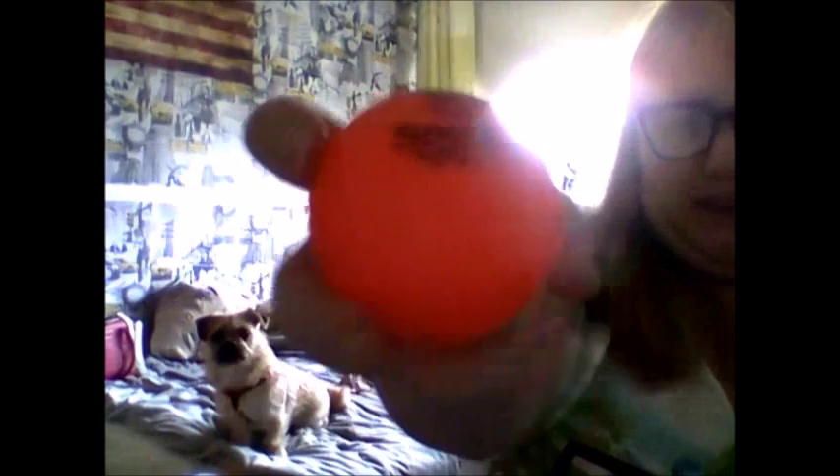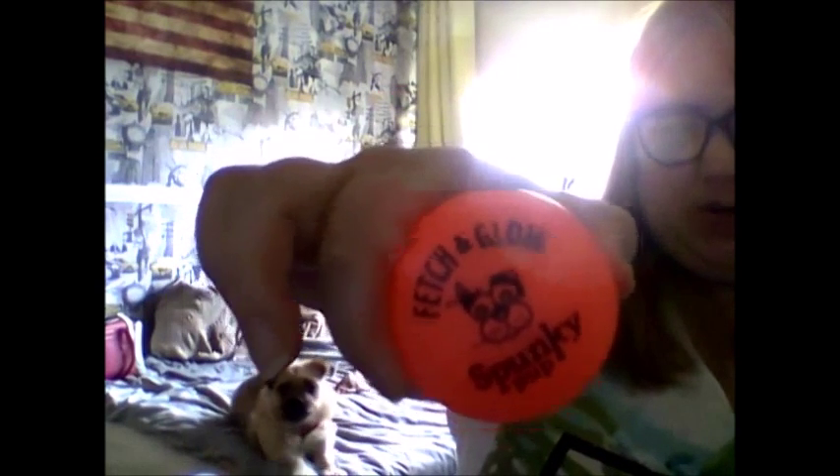This is called a Fetch and Glow — it's made by Spunky Pop and it's in medium. It's durable, non-toxic and it floats. It glows in the dark. You can use it in the dishwasher and it's 100% recyclable. So it's basically a ball for your pet that you can play fetch with and it will glow in the dark. Any wee ball for Bindi? She'll play a bit later because she does like balls.